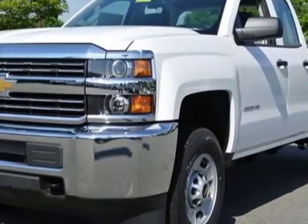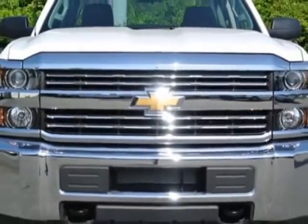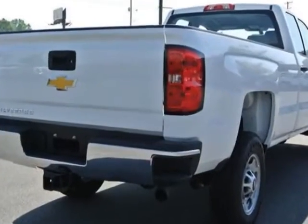This Silverado 2500 HD boasts a 6.0 liter engine and has a 6-speed automatic transmission. Another great feature is that this vehicle uses flex fuel.